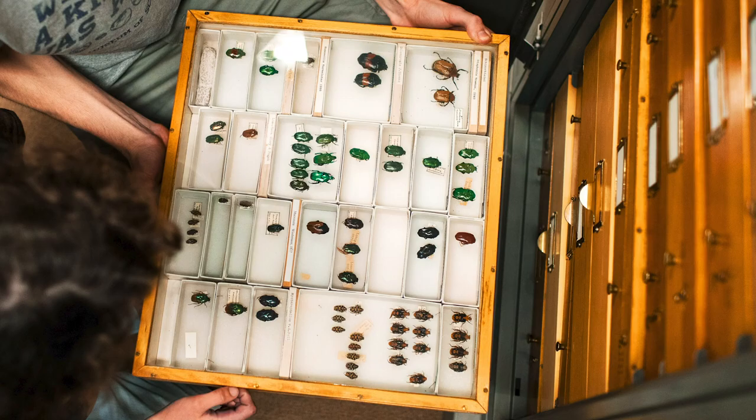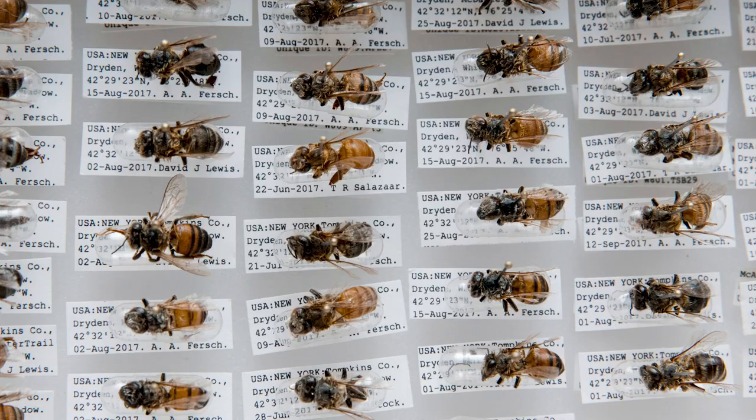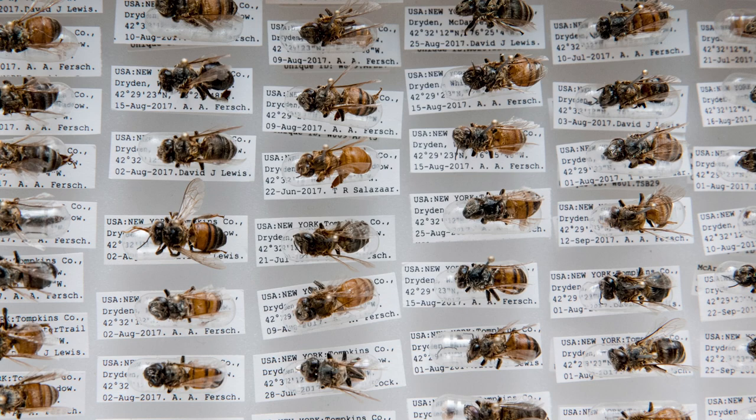We've just embarked on an endeavor to catalog all of the insects in the Cornell University Insect Collection and making that data publicly available so that scientists around the world can actually virtually use our scientific collections. Now, you have to bear in mind we have 7 million specimens, so the amount of time it will take to database each and every one of those is extraordinary.